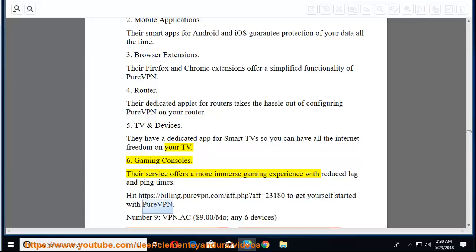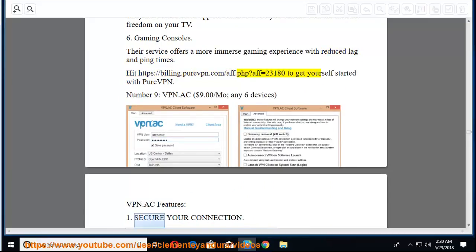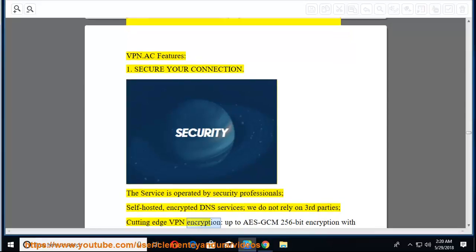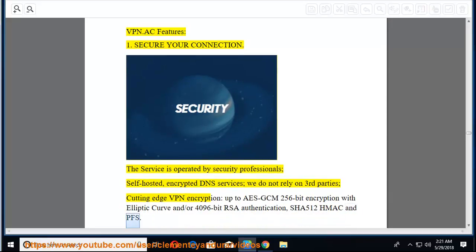Number 9: VPN.ac at $9.00/mo, for any 6 devices. VPN.ac features: First, secure your connection — the service is operated by security professionals with self-hosted encrypted DNS services and no reliance on third parties. Cutting-edge VPN encryption: up to AES-GCM 256-bit encryption with elliptic curve and/or 4096-bit RSA authentication, SHA-512 HMAC, and PFS.